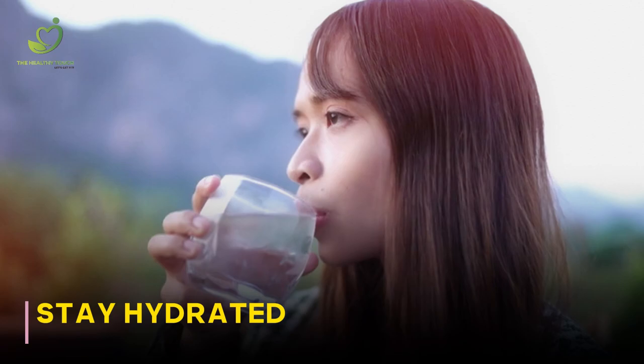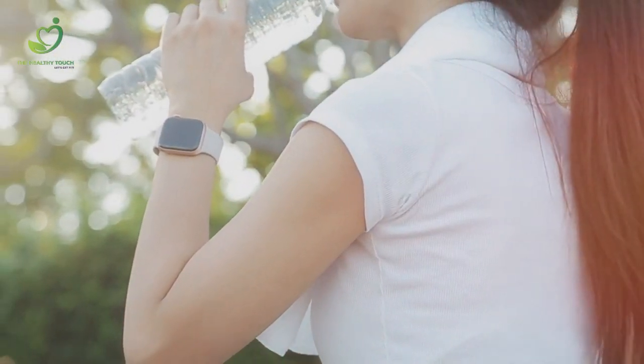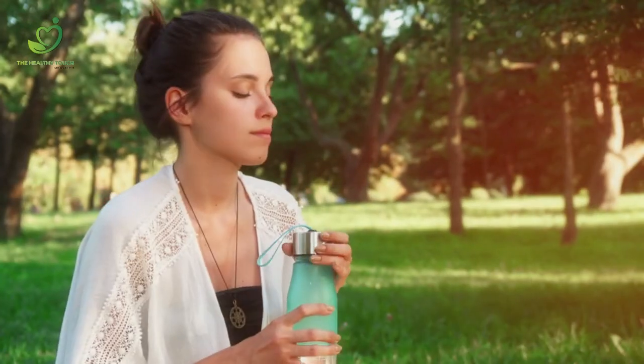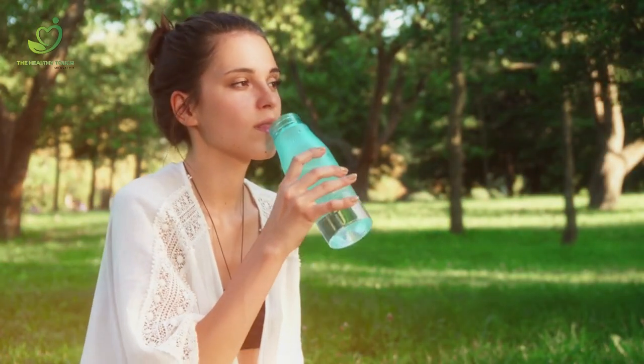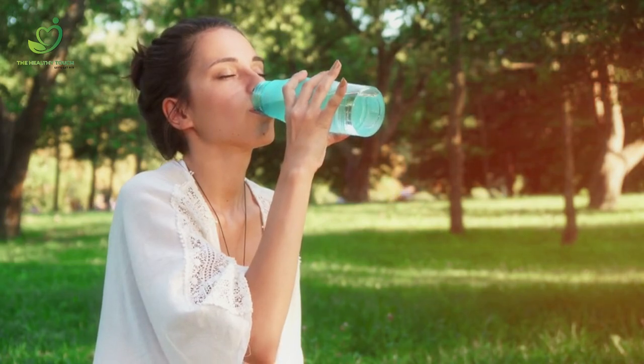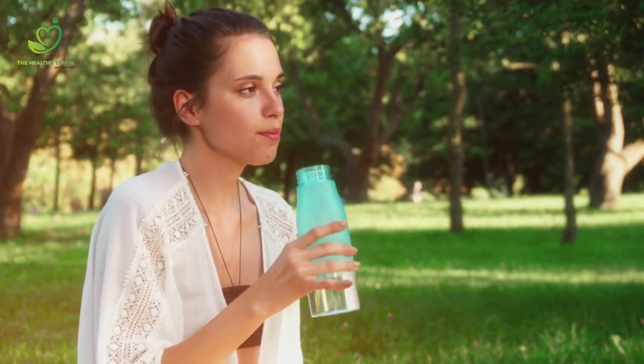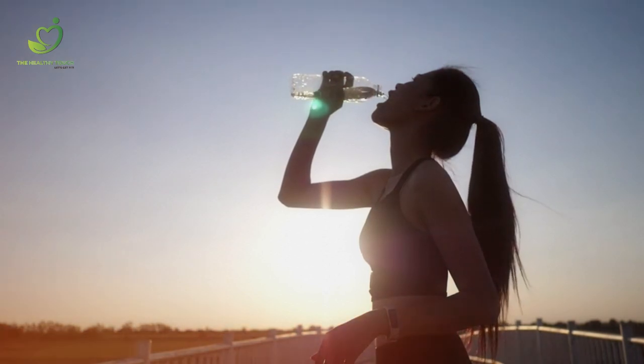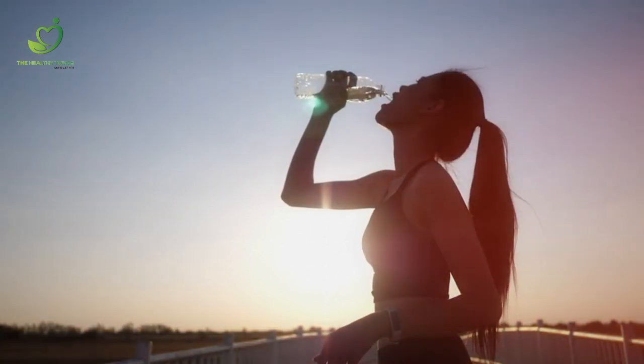Stay hydrated. It is generally encouraged to drink plenty of water throughout the day to keep your skin hydrated. But why is it so important in summers? Well, to avoid being sunburnt, you need to keep your skin hydrated. Dehydrated skin is more susceptible to damage from UV radiation, so it's essential to keep a water bottle with you.